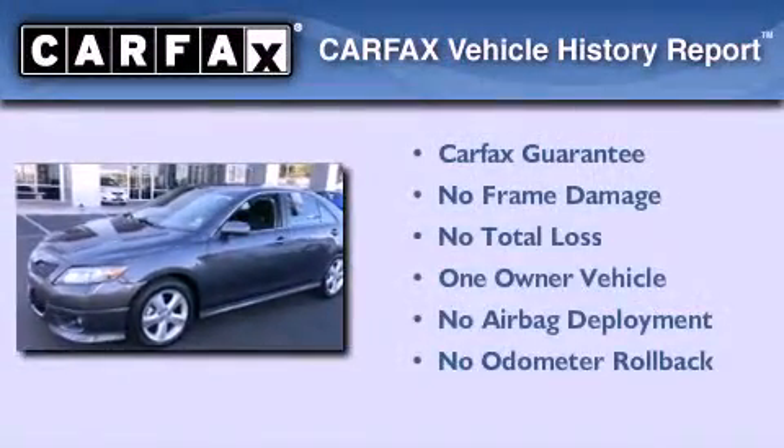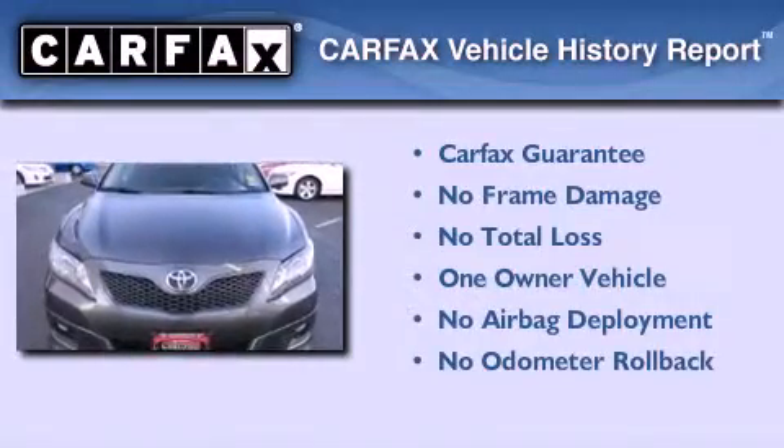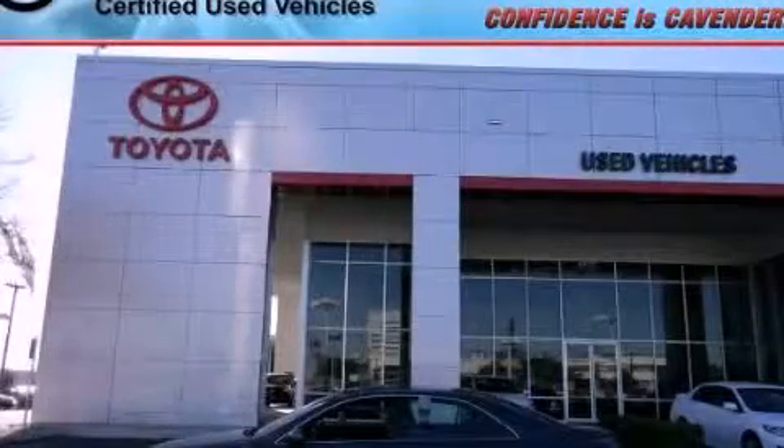This sedan has had only one owner and it qualifies for the Carfax buyback guarantee. Call now to find out how you can own this breathtaking vehicle.